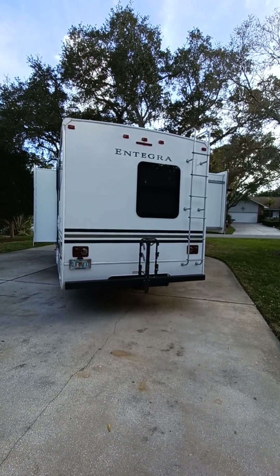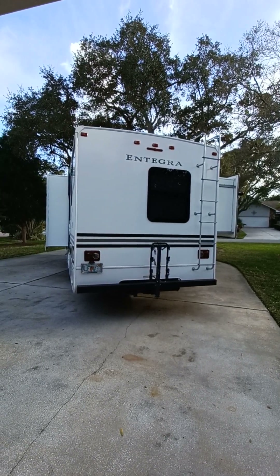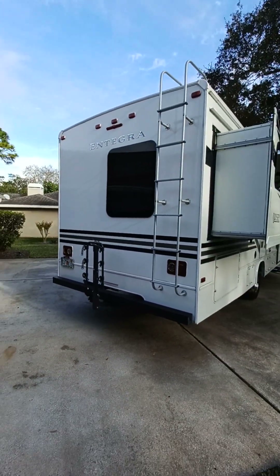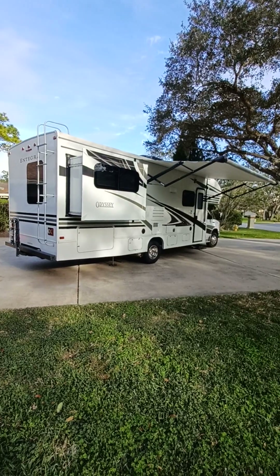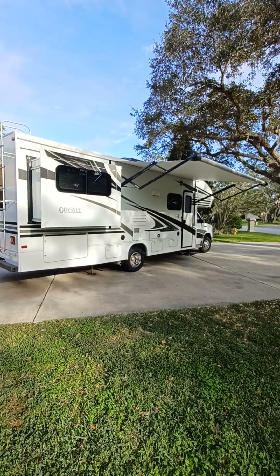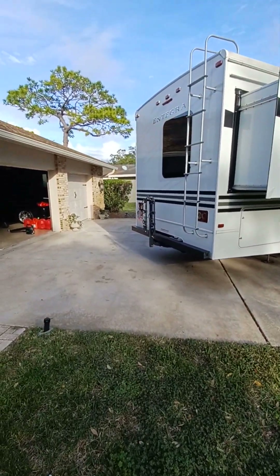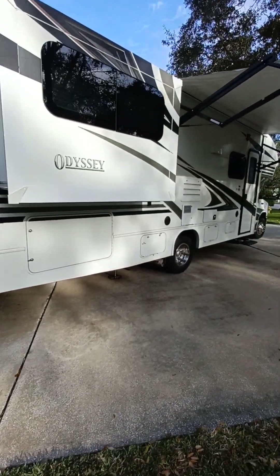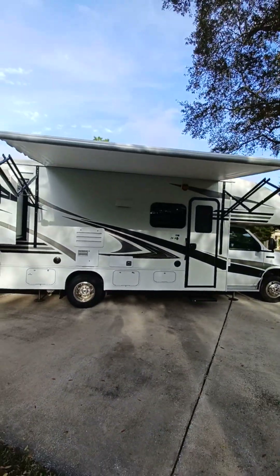This is a 2019 Integra Coach Odyssey model 26D, for sale at $71,000. It has double slides, a queen bunk in the back slide-out, overhead bunk, booth bunk, and a jackknife couch. It comes with slots for four bikes on the back, lots of storage underneath, too many amenities to name, and a 13-foot electric awning.